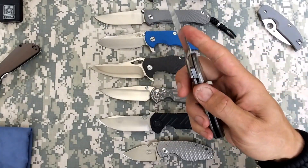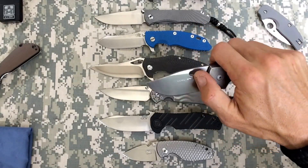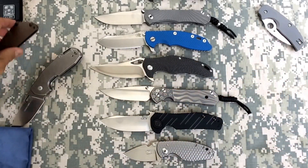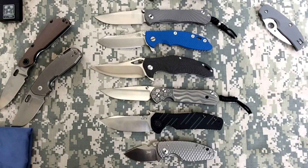The F6 Vox also looks really nice - kind of like a ZT 0452 with a long profile. Anyway, God bless - just rambling, rambling.